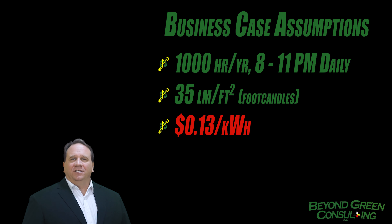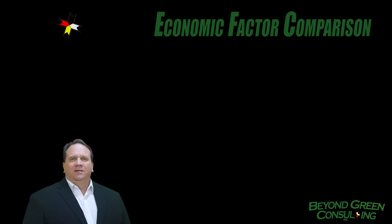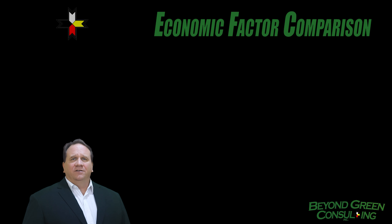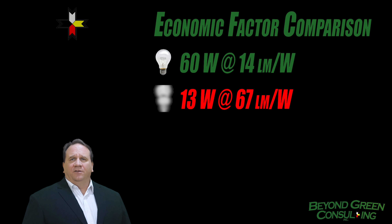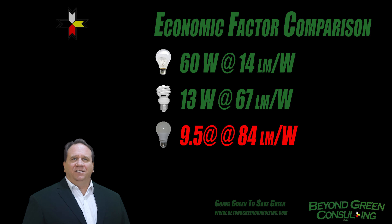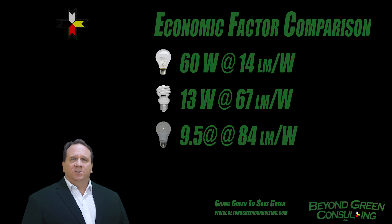For the cost of power, we will use the American average of 13 cents per kilowatt hour. All the bulbs generate around 800 lumens of light, but the LED is the most efficient. The standard 60-watt regular lamp generates 14 lumens per watt. The 13-watt CFL is higher at 67, and the 9.5-watt LED generates 84 lumens per watt.